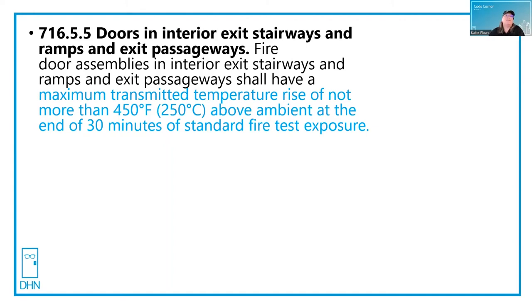Fire door assemblies in interior exit stairways and ramps and exit passageways shall have a maximum transmitted temperature rise of not more than 450 degrees over ambient at the end of 30 minutes of standard fire test exposure. This means if it's 70 degrees in the building, you won't feel heat more than 520 degrees as you pass by the door.